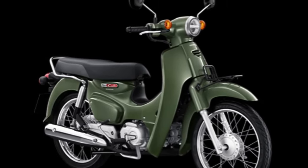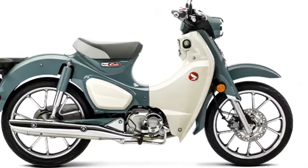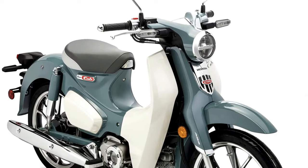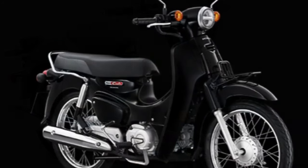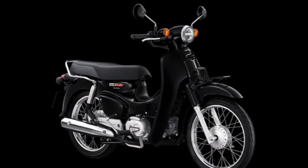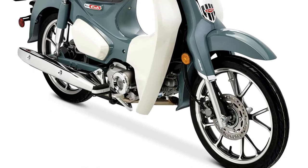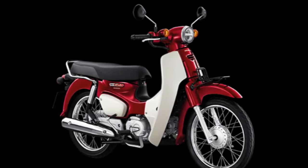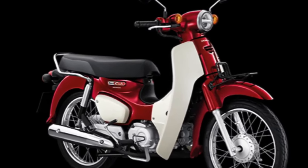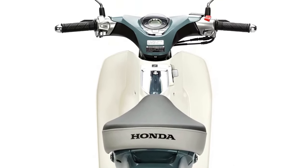The Pearl Organic Green color scheme, previously featured in the CT125 Hunter Cub, gives the Super Cub a military-inspired look. The Pearl Cadet Gray is thoroughly retro, reminiscent of automotive colorways from the 1950s and 60s. The Thailand-spec Honda Super Cubs are slightly different from those in Japan and the U.S., making use of wire-spoke wheels just like the original Cub.